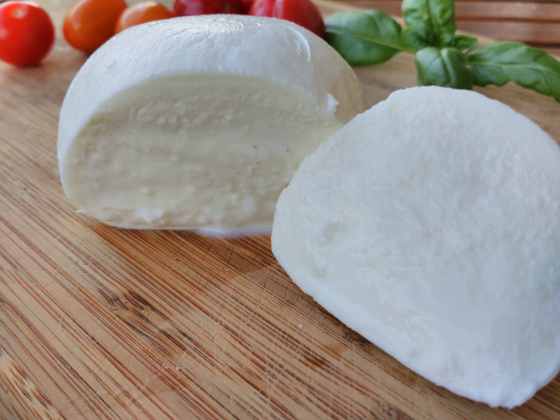Mozzarella is a traditionally southern Italian dairy product made from Italian buffalo's milk by the pasta filata method. Mozzarella received a traditional specialities guaranteed certification from the European Union in 1998, which requires that mozzarella sold in the EU is produced according to a traditional recipe.